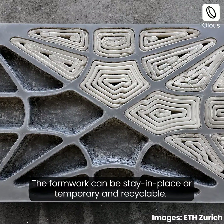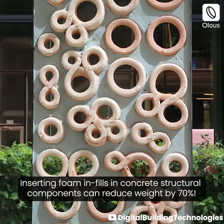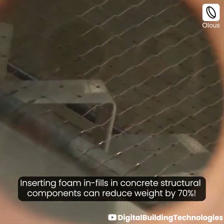The formwork can stay in place, or be temporary and recyclable. Inserting foam infills in concrete structural components can reduce weight by 70%.